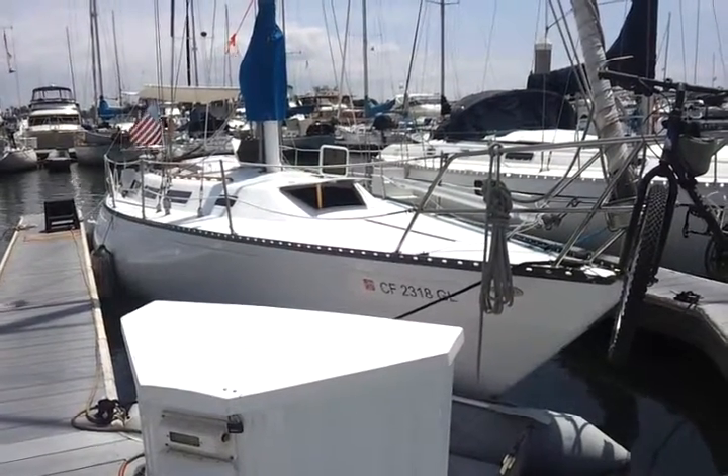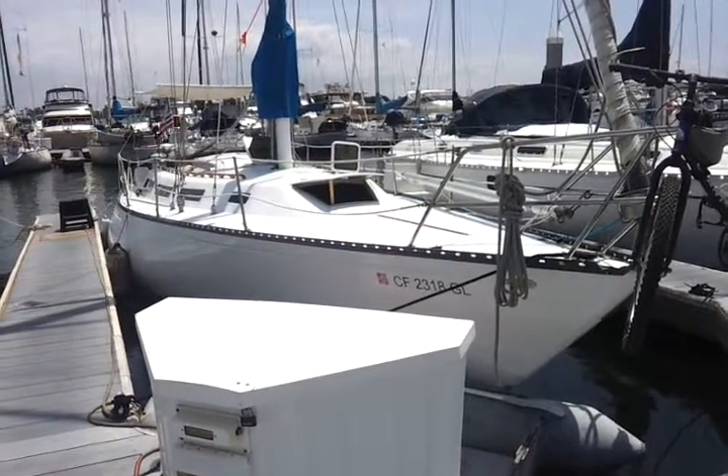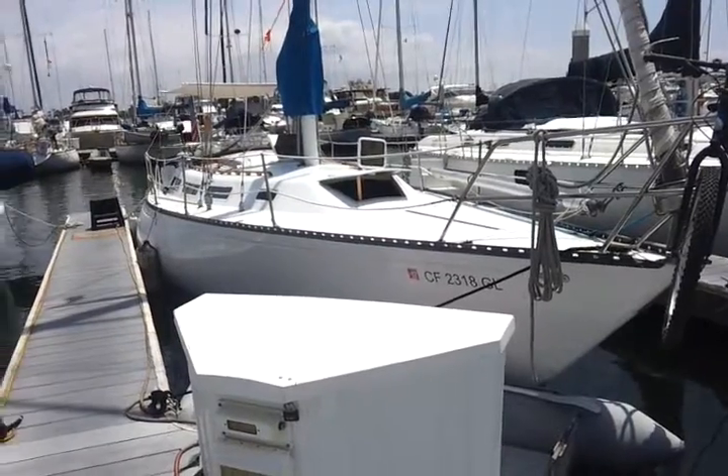This is my 1979 Catalina 38-foot sailboat. I live on this boat and many friends often ask me what that's like, so I wanted to shoot some video on it.